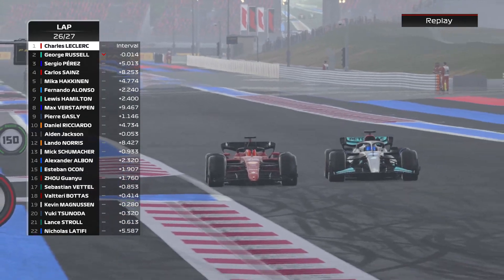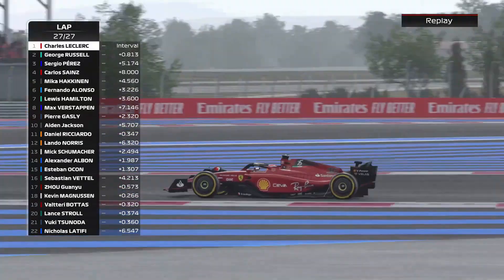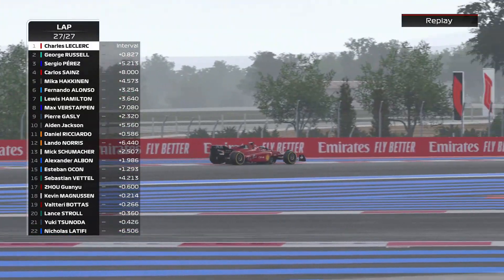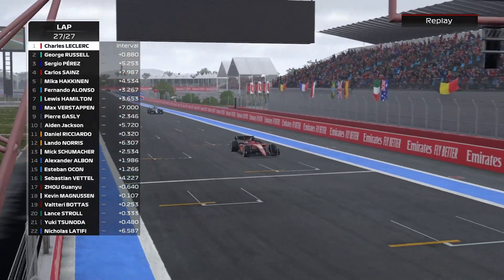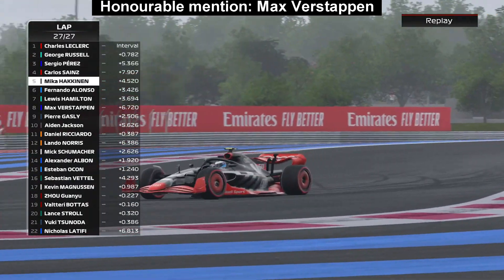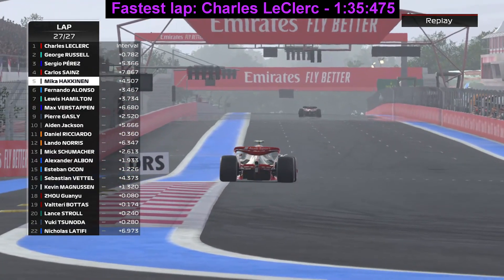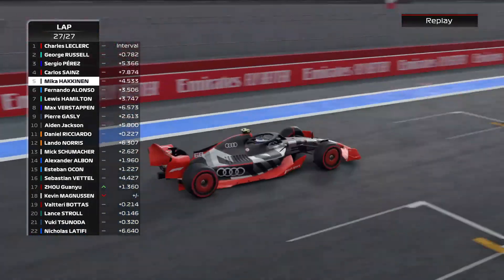Now Charles round the outside of George Russell with DRS, and he's back in the lead. Round the final corner comes Charles Leclerc to win the French Grand Prix — it's a home away from home for him. He wins the French Grand Prix and cuts a chunk into the lead of Max Verstappen. And here comes Micah Hackenden to score points on his debut in return. What a race by Hackenden.